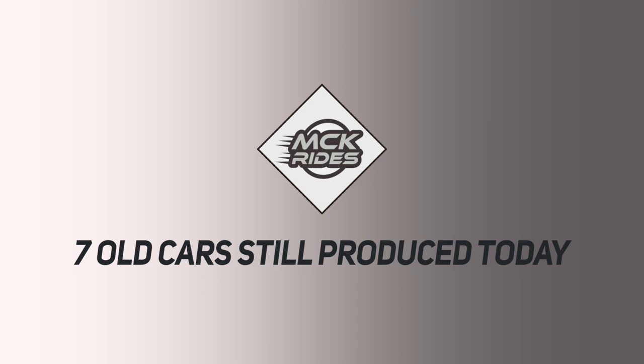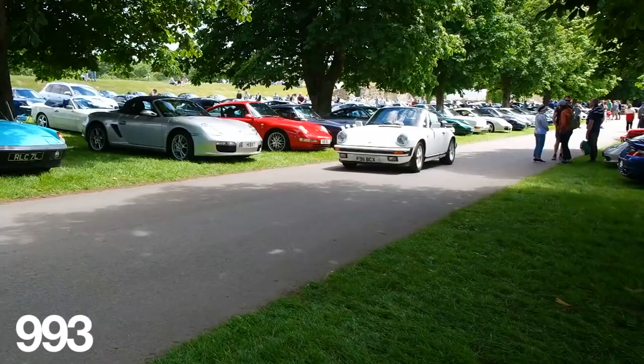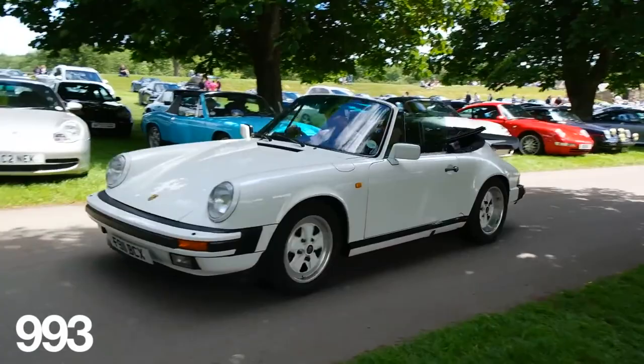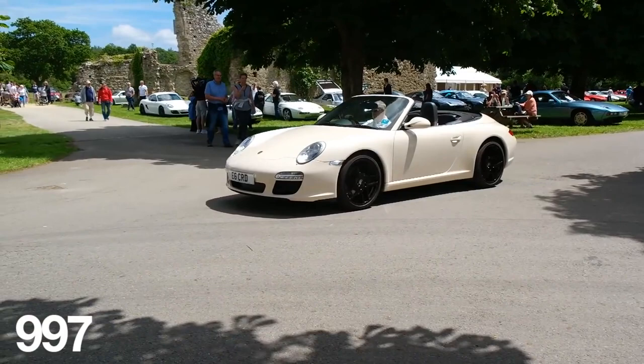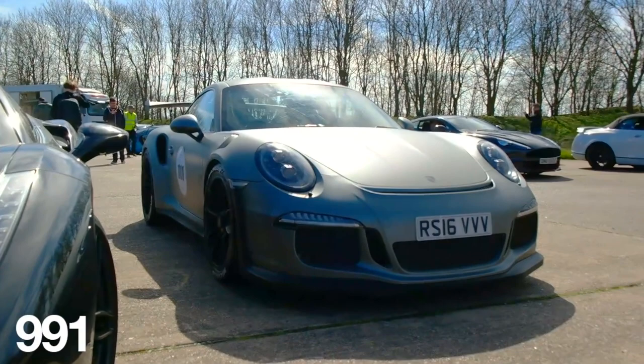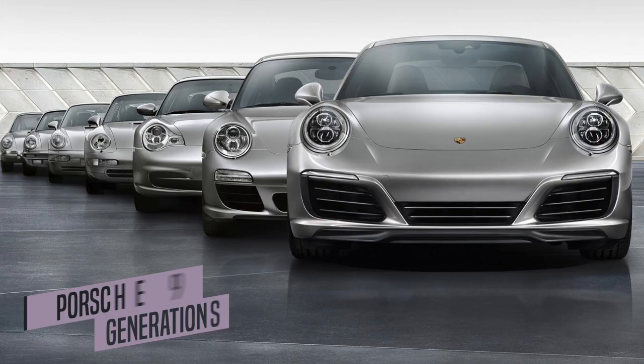7 ancient cars still produced today. In such a cut-throat market as car sales, manufacturers rely heavily on innovation and evolution. Design, safety, and modern technology are all crucial to stay ahead of the competition. Strangely enough, some manufacturers get it so right with certain cars that they only need minor technical and cosmetic changes throughout their lifetime — case in point, the Porsche 911.